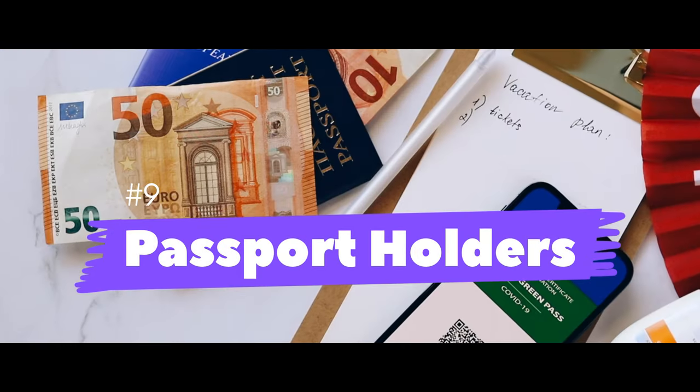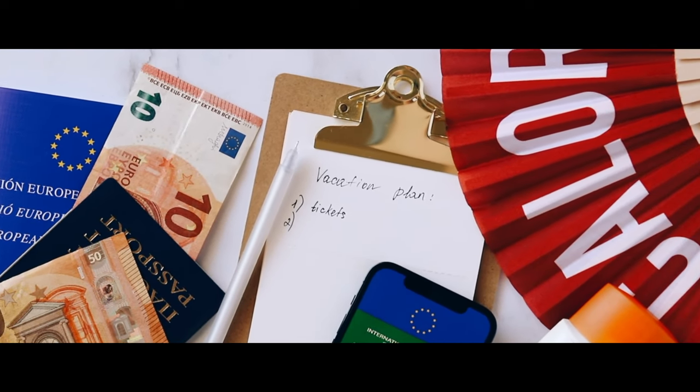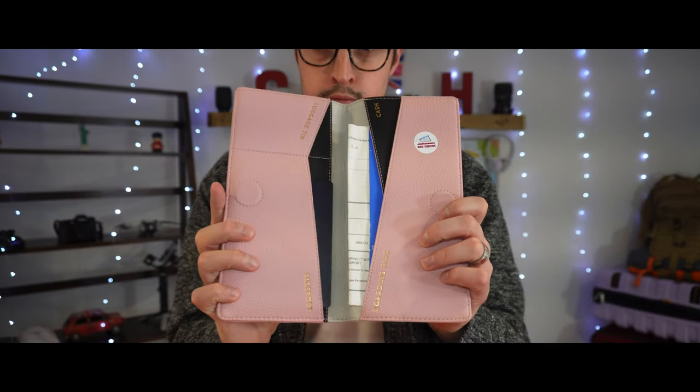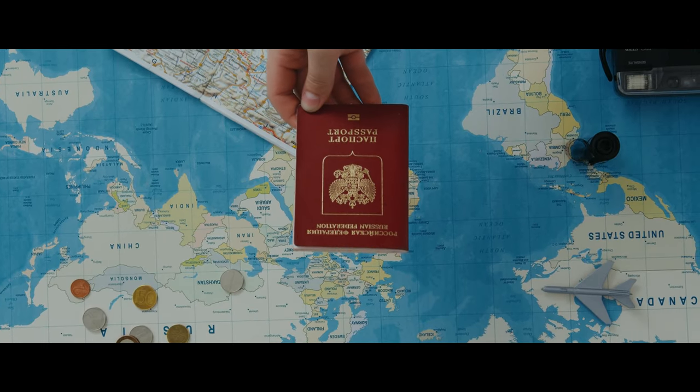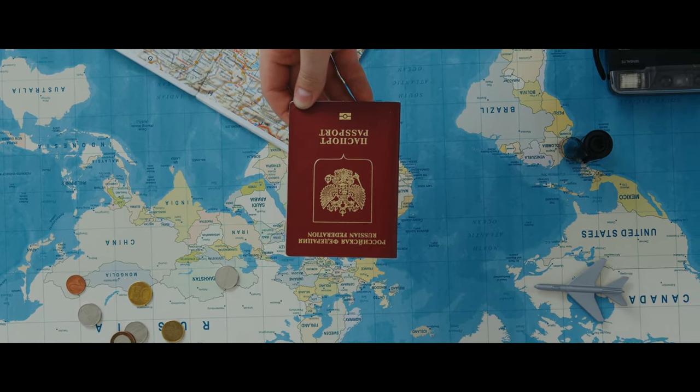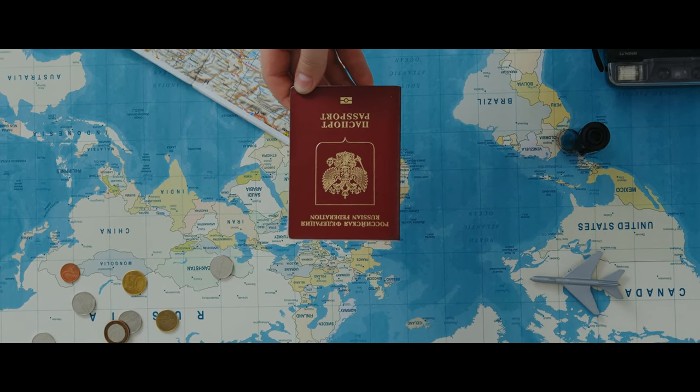Number nine: passport holders. When traveling abroad, your passport is undoubtedly your most important piece of documentation, so having a safe place to store it is a no-brainer. Passport holders often come with an assortment of sleeves and pockets, which are useful for storing other important documents like photocopies of your ID, driver's license, flight schedules, or emergency cash.